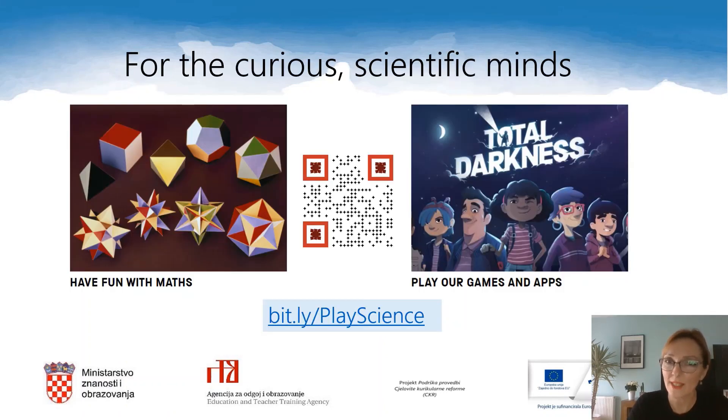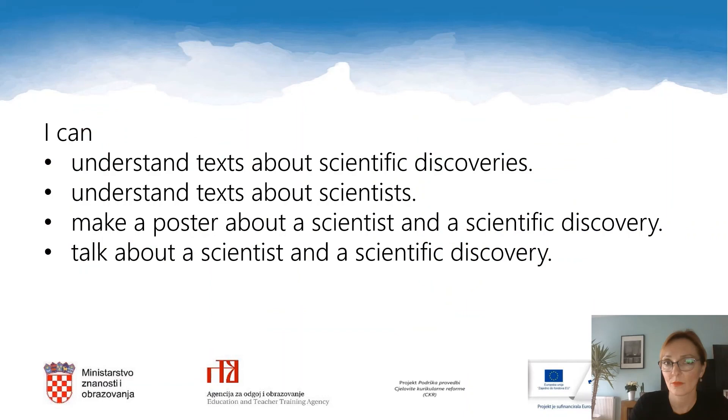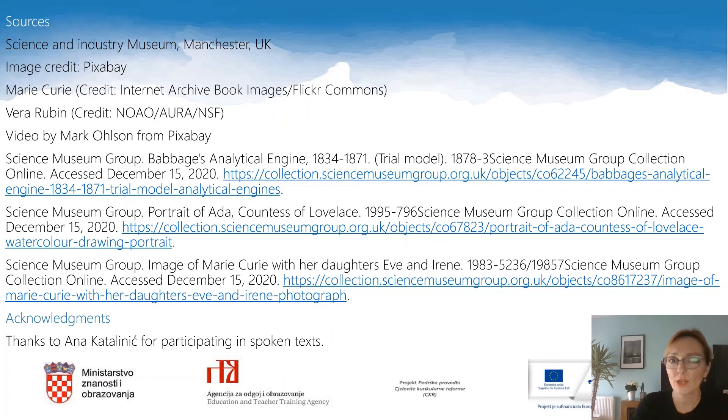If your mind is tickled by science, you can visit the page that the Science Museum group has prepared for their visitors. Who knows? Maybe a great scientist in you is about to rise and shine. You can scan the QR code on the screen or type bit.ly/PlayScience into your browser. Have fun. I hope that you have reached the goals I set for you with this lesson and that you can confidently say: I can understand texts about scientific discoveries. I can understand texts about scientists. I can make a poster about a scientist and a scientific discovery. I can talk about a scientist and a scientific discovery. Goodbye until the next time!